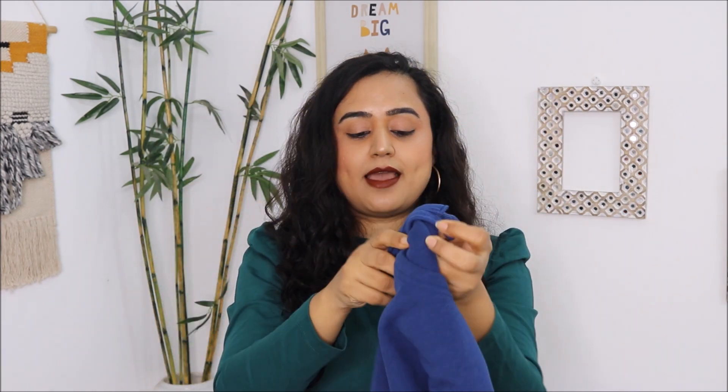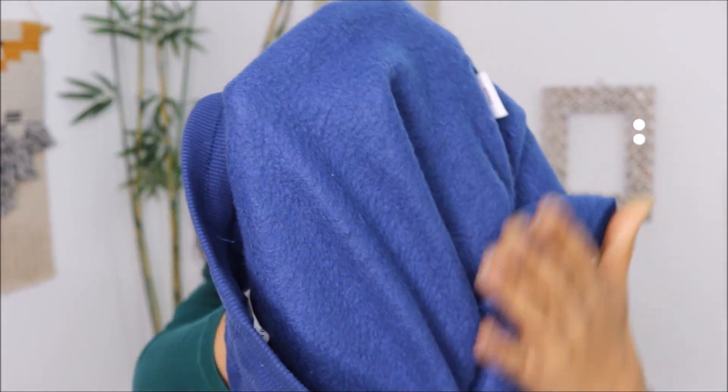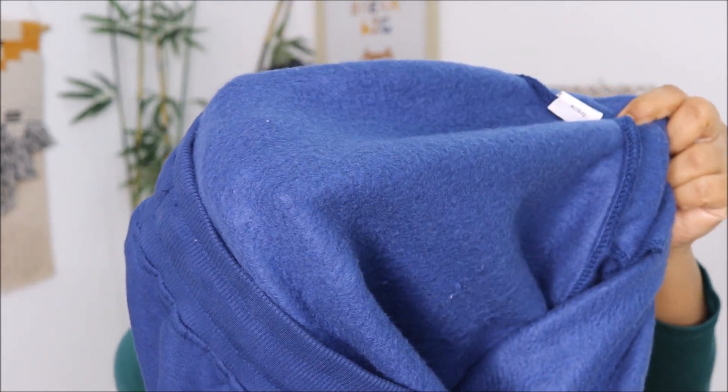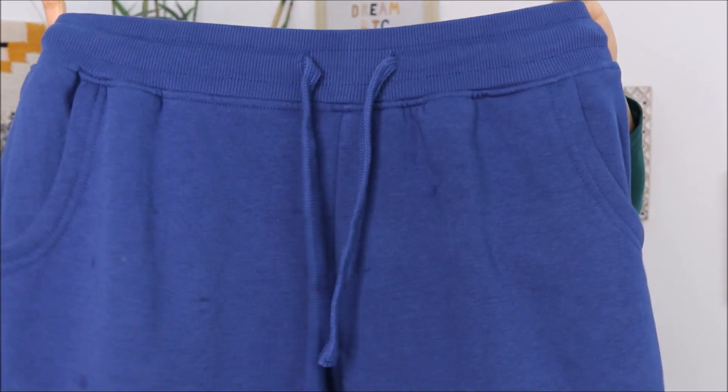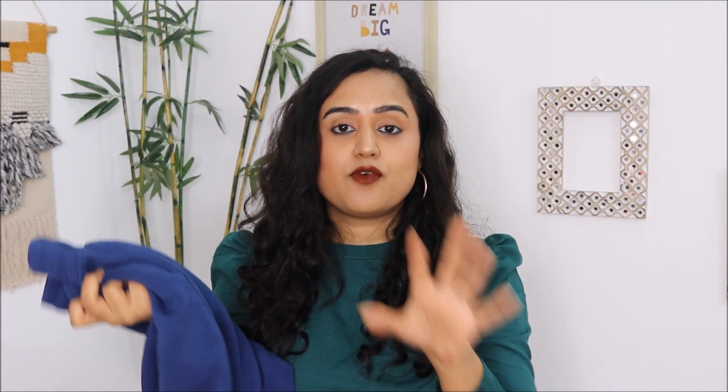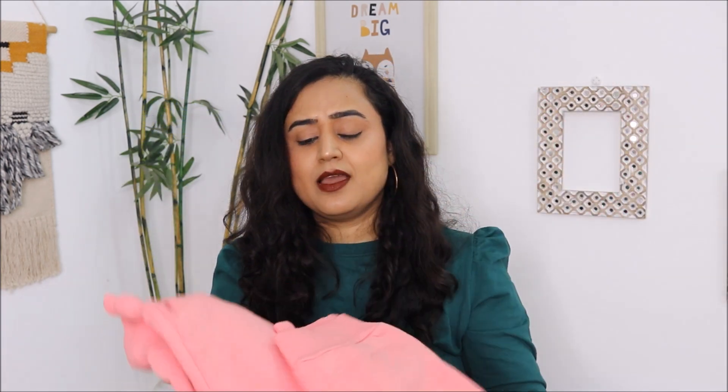I would say just grab these while they are still in stock. The first pajama I got is blue in color. Let me show you the insides — it has a full fleece lining which keeps you really really warm. It has a drawstring at the waist and it fits very comfortably. Make sure to order the right size and they will fit you really well. The other color I got is a very beautiful pink color.